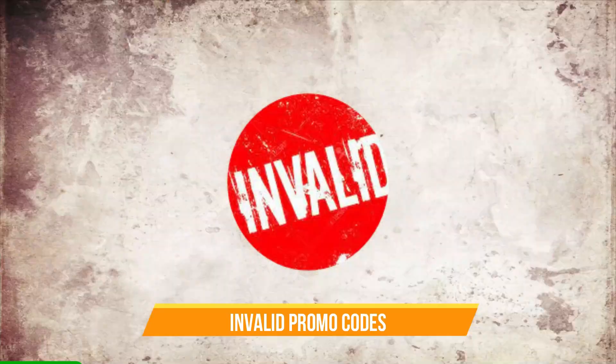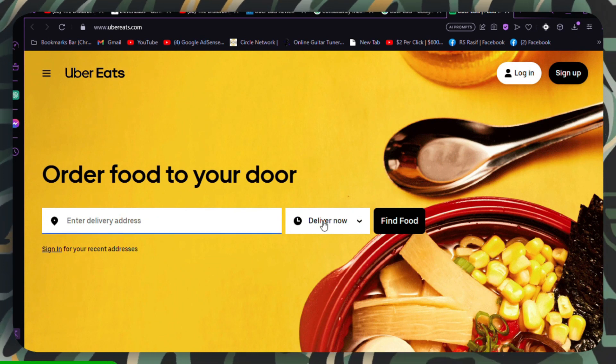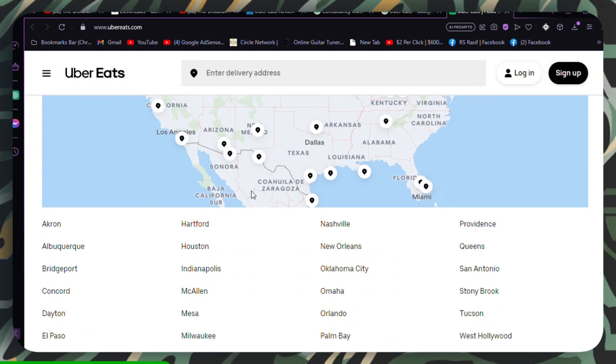Invalid promo code. The promo code you entered might be invalid or incorrect. Double check the promo code for accuracy. Make sure you've entered it correctly, including any uppercase or lowercase letters.